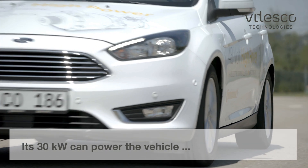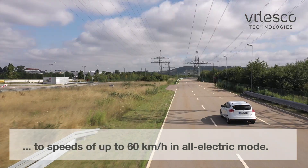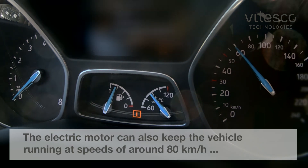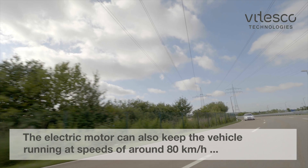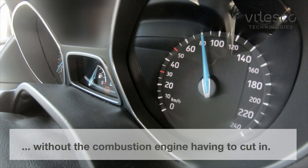Its 30 kilowatts can power the vehicle to speeds of up to 60 kilometers per hour in all-electric mode. The electric motor can also keep the vehicle running at speeds of around 80 kilometers an hour without the combustion engine having to cut in.